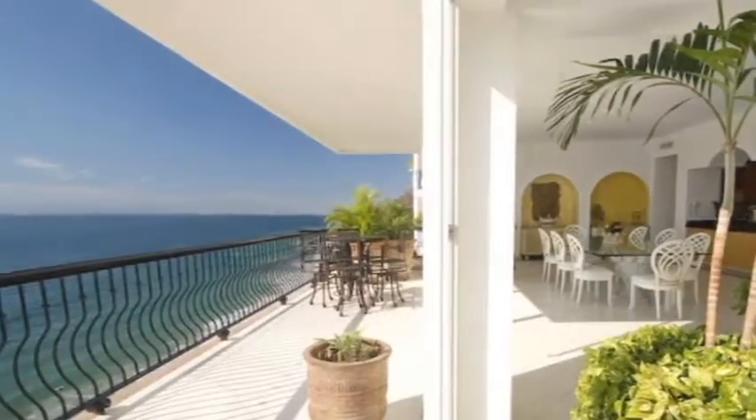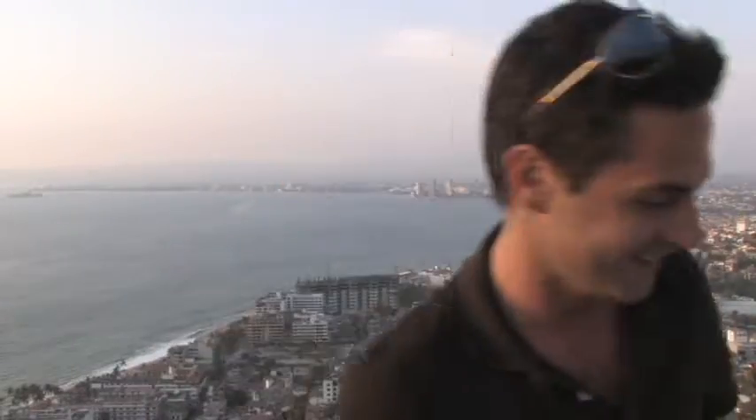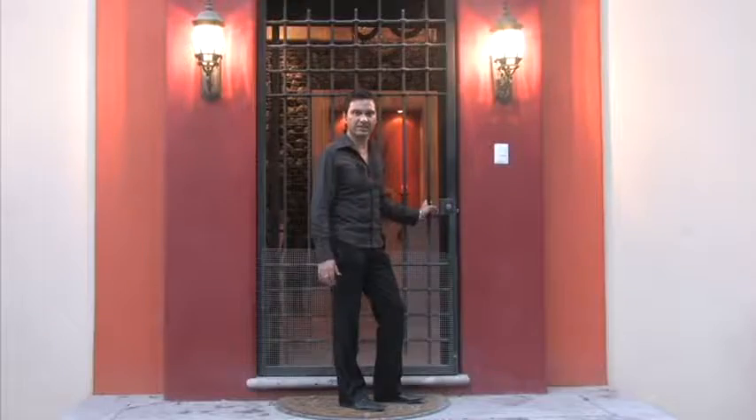Hey everyone, I'm Nelson Tomey for In and Out Moments. We're here again in beautiful Puerto Vallarta, checking out the best in real estate, so stick around. My name is Jorge Guillem from Tropicasso Realty. I'm going to be showing you some properties today, and this is one of them — this is Casa Cantera.